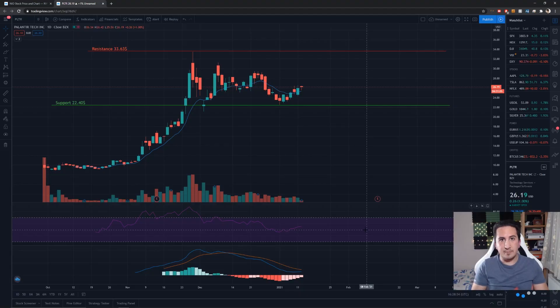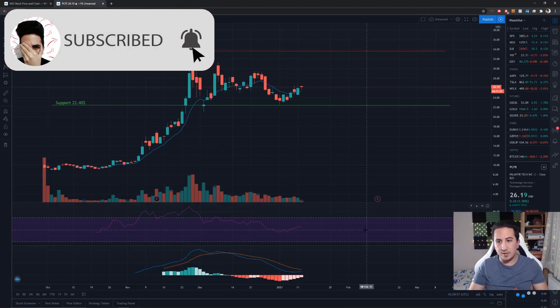We'll also cover the current support level that Palantir is holding very steady, and we will take a look at the current trend line to see how far Palantir could go in the next few weeks and months based on technical analysis. Make sure to subscribe to my channel because we will be discussing quite a lot of interesting stocks. Here we are at the Palantir candlestick chart.